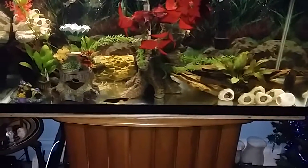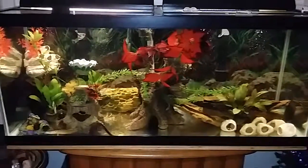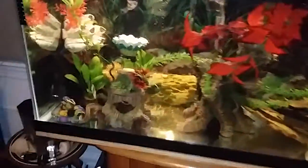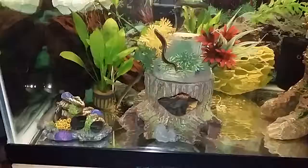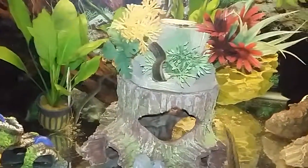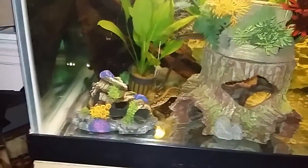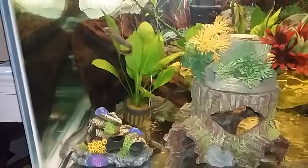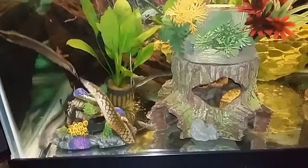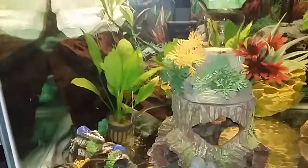Out of control 75 gallon eel tank — just fed him some blood worms. We got the fire eel right there in front, he's grown. There's the goby dragon spine eel back there. Tire track eel and the fire eel going head-to-head for some blood worms.